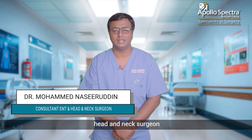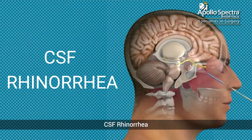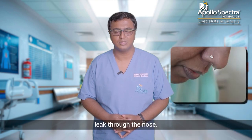Hello, I'm Dr. Nasiruddin, Consultant Endoscopic Surgeon at Apollo Spectra Hospitals, Kondapur. I'm going to speak about CSF Rhinorrhea, which is a CSF leak through the nose.